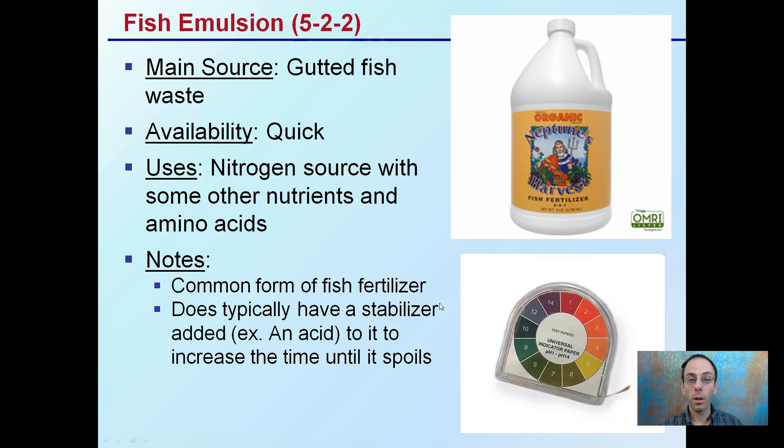Fish emulsion is gutted fish waste — also quickly available — a nitrogen source with other nutrients and amino acids. The ratios provided are a suggestion; for example, Neptune's Harvest is around 2-4-1, so watch the particular manufacturer you choose. This is a very common form of fish fertilizer. It typically has a stabilizer added to it, commonly an acid, to extend shelf life before it spoils or goes rancid. As a result, the pH may be a little lower, so be sure to test your pH.